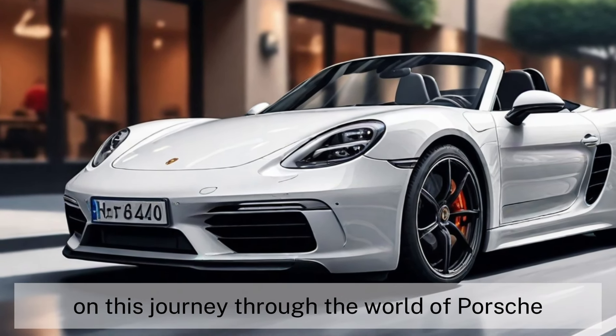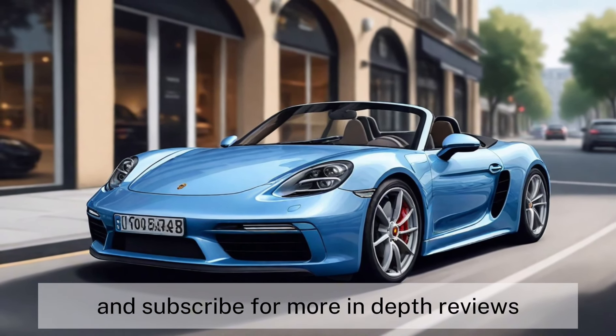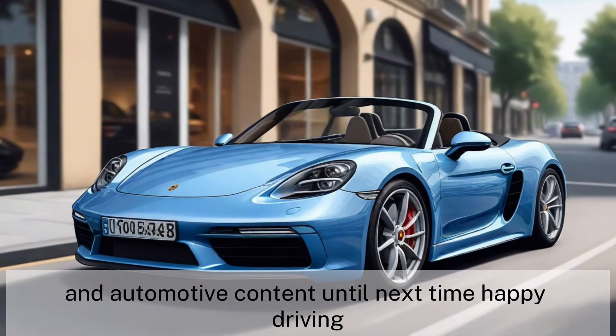Thanks for joining us on this journey through the world of Porsche. Be sure to like, comment, and subscribe for more in-depth reviews and automotive content. Until next time, happy driving!